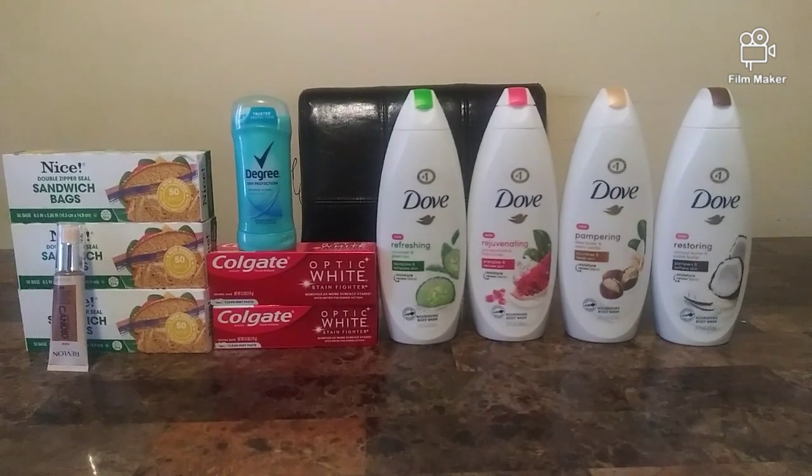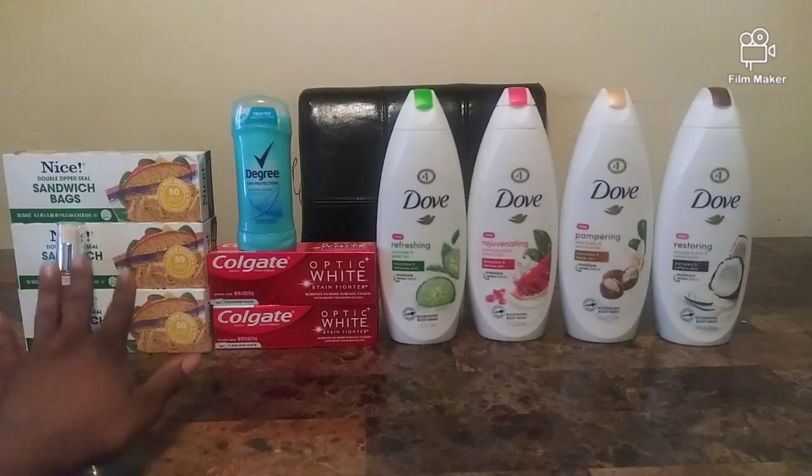Hello everyone, it's your girl Beautiful Queen and I'm back with another video. Today I'm going to give you a breakdown of my Walgreens haul for the week of May 3rd through May 9th. If you're new to my channel, make sure you hit that subscribe button and turn on the notification bell so you'll be notified every time I upload. Now let's get started.